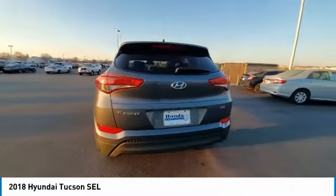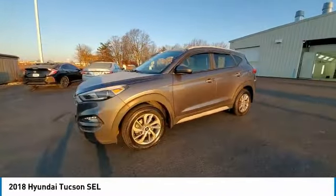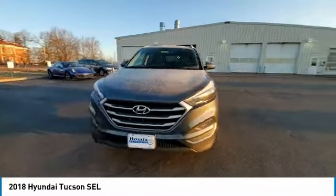Here are some of this vehicle's great options: electronic stability control, rear spoiler, brake assist, traction control, and remote keyless entry.